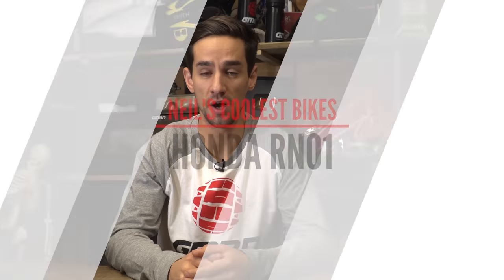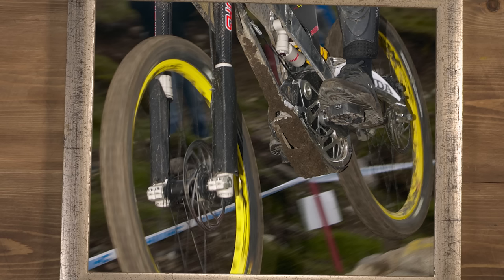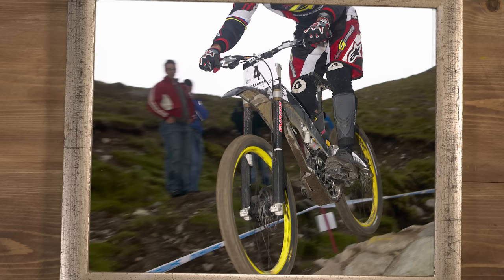The Honda RN01. When the giant of the car and the motorcycle world announces it's going to make a downhill bike, everyone stops and takes note. The RN01 was designed from the ground up, with suspension made by Showa, a gearbox that no one was allowed to look inside. They turned up at races with a whole crew of mechanics and engineers and top riders, and then left just a few years later, leaving no trace.